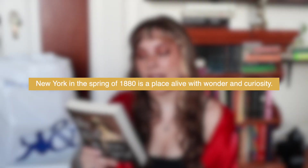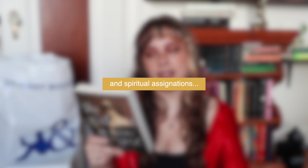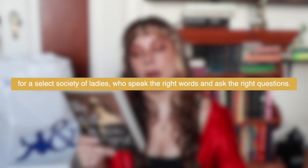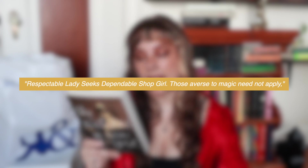Next up is The Witches of New York, a book I've had on my wishlist since around last year. New York City in the spring of 1880 is alive with wonder and curiosity — séances are the entertainment of choice in exclusive social circles, and many women, some possessed of true intuitive powers, find work as mediums. At their humble tea shop, Tea and Sympathy, Adeline and Eleanor provide a place for whispered confessions and secret cures for a select society of ladies. When the shop posts an ad reading 'those adverse to magic need not apply,' 17-year-old Beatrice leaves her village to answer, bringing great spiritual gifts she'll come to harness under their tutelage.